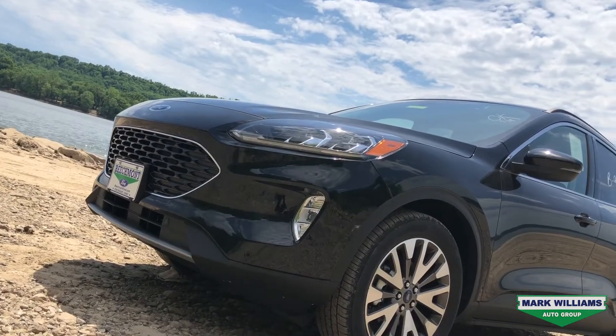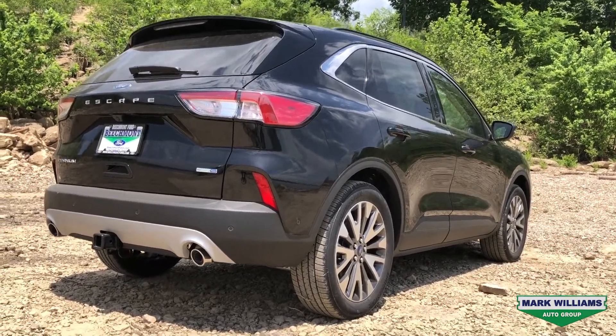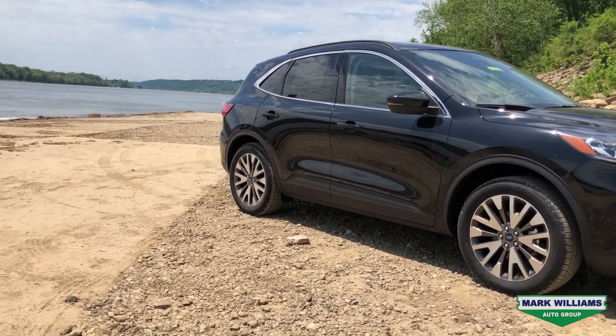The 2020 Ford Escape is an awesome option for somebody looking for the practicality and size of an SUV but who still wants fuel efficiency. The new Escape Titanium has a 2-liter EcoBoost that makes 250 horsepower and 280 pound-feet of torque, but still gets 31 miles per gallon on the highway.